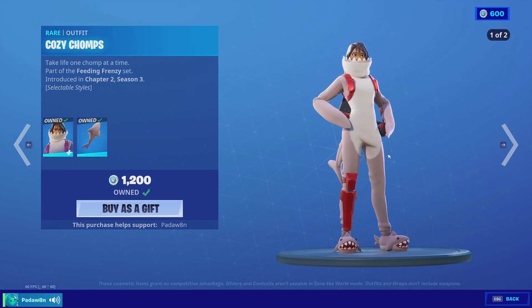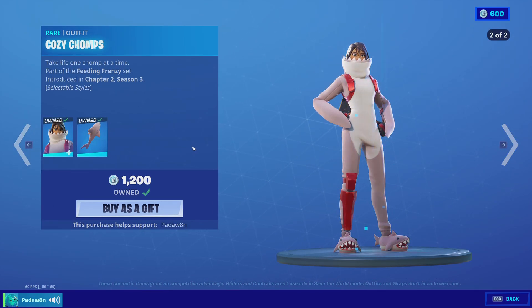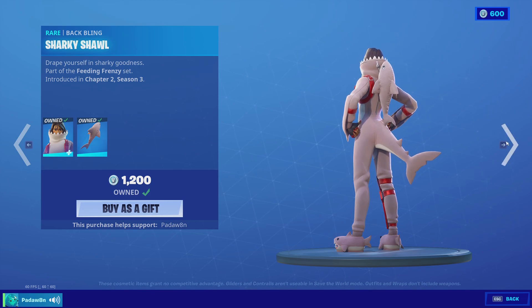And we got the cozy chomp skin with these two styles and this awesome back bling. You should get this skin, it's really cool.